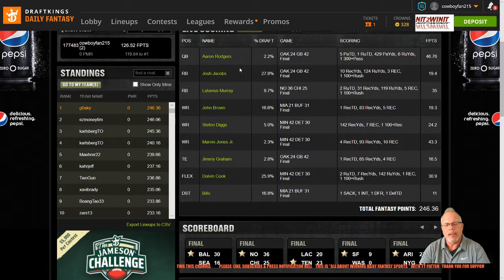Next, I want to look at the players that were the top scoring at each position in Week 7. The top quarterbacks were as followed. I had two of those seven — two of the top seven in my player pool. I had Goff and Josh Allen.